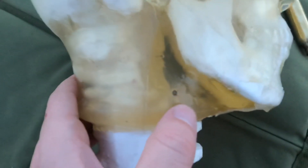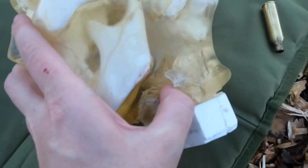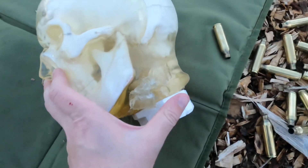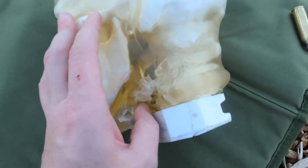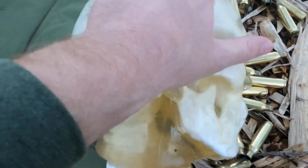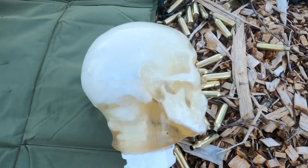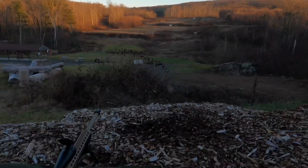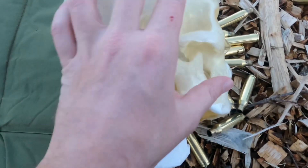It wasn't ideal — not exactly what we wanted. But as you can see, there's the entry wound right here and the exit wound right here. If I'm guessing, it would probably definitely kill you. You'd bleed out from your jugular and arteries up in your neck — you would definitely die. It hit them in the throat and went out the other side. Looking inside, it probably would have broken your neck. That's a lot of force from a big bullet moving pretty fast. But it definitely would have been a kill shot.